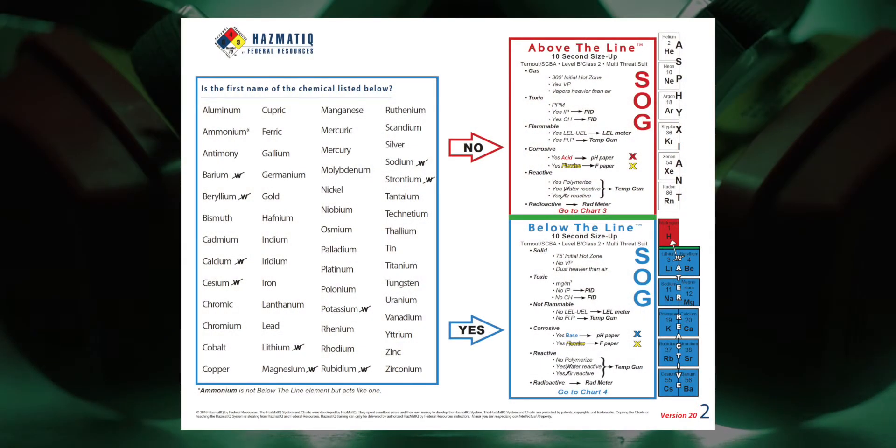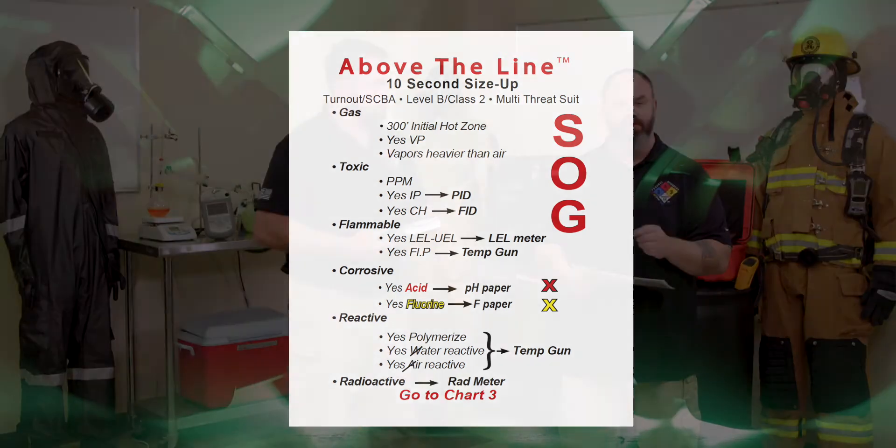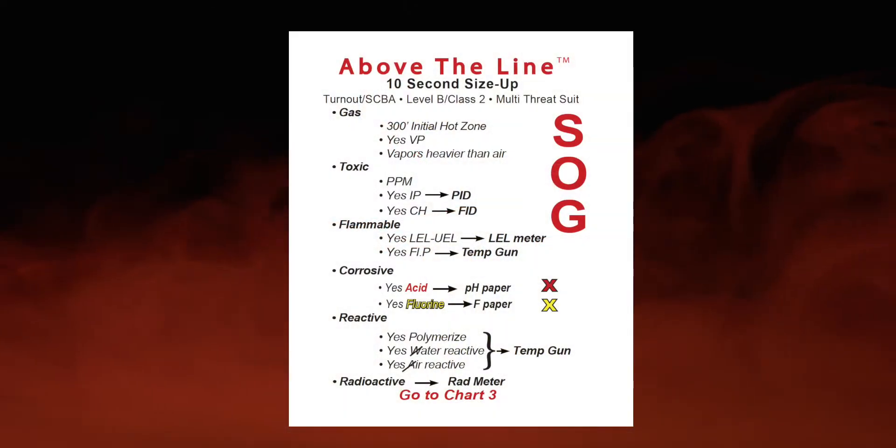The most functional chart is chart two. I'm looking for Aniline or anything thereabout on here, and I don't see anything for Aniline. So the answer is no — my initial size up is above the line. That tells me this is a gas. My hot zone is 300 feet. It's going to have a vapor pressure, it's going to be producing vapors. The vapors are going to be heavier than air — down low where we live is more dangerous than up high. So we predict heavier than air.